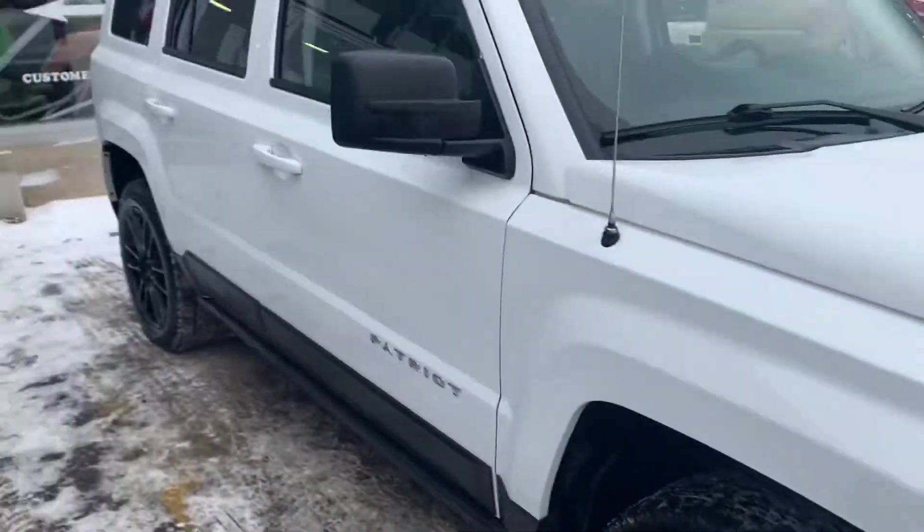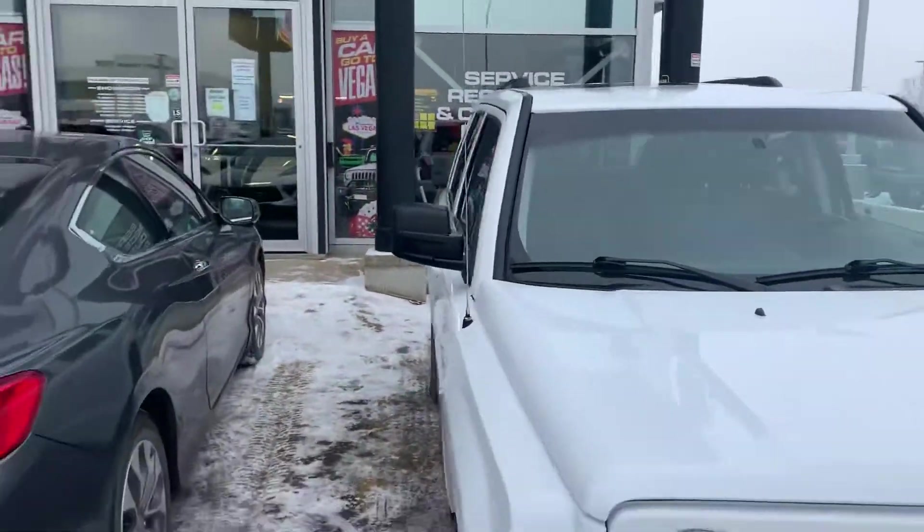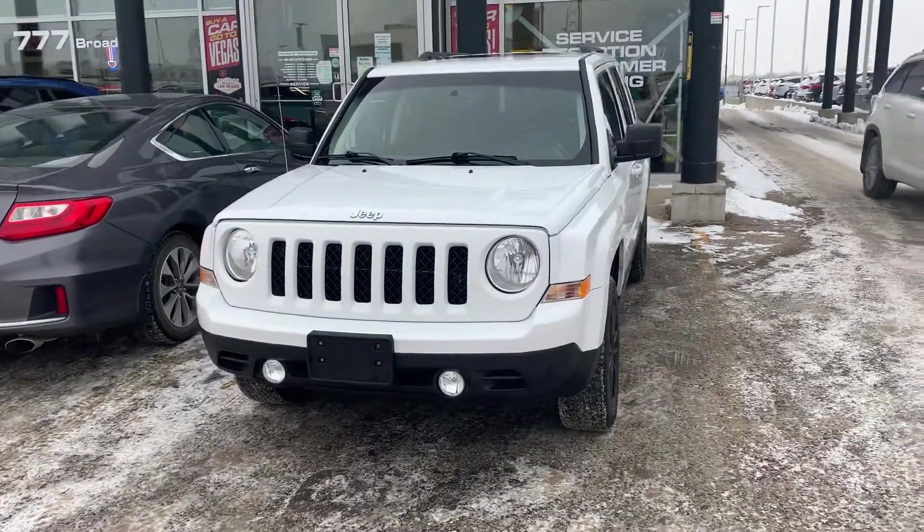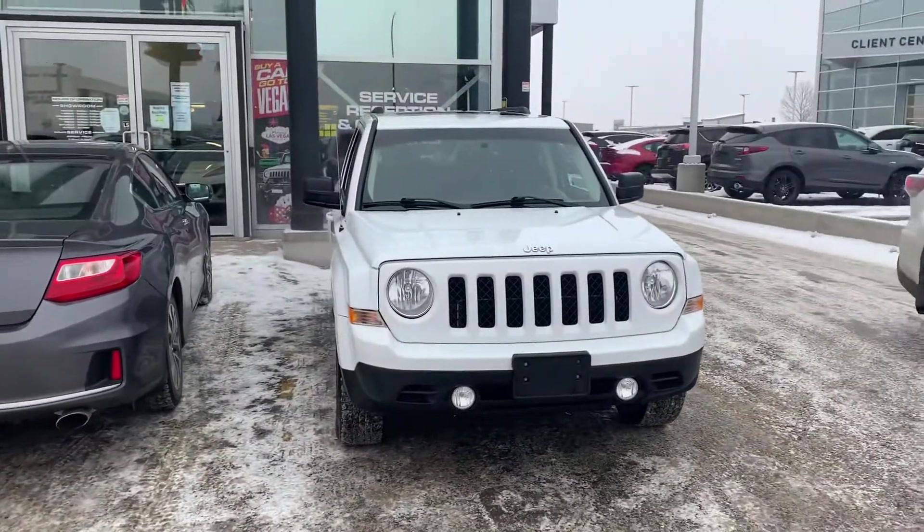Tires, rubber — everything really nice. We do fully inspect all of our vehicles before they ever hit the lot here at Titan. We want to make sure they don't just look this good but that they're going to drive perfect as well.